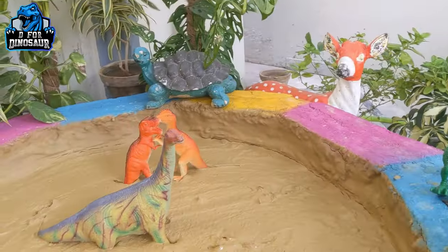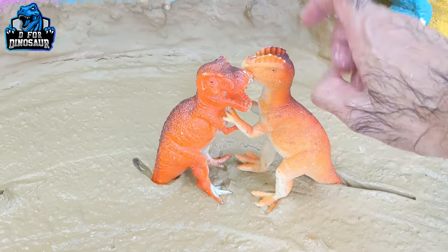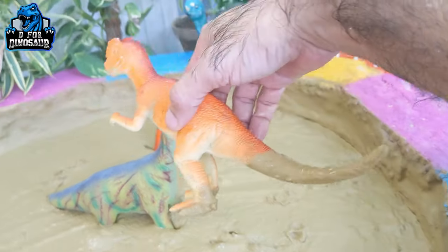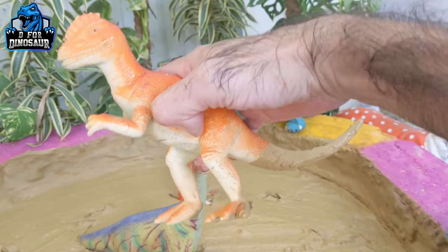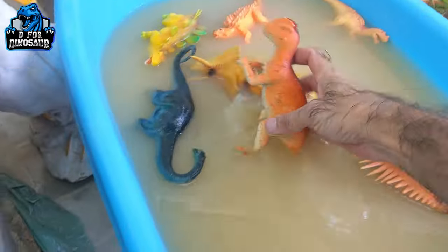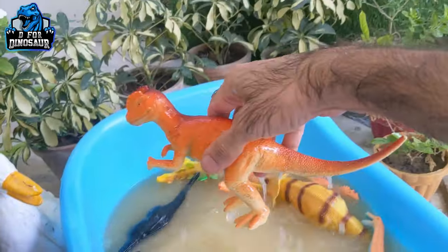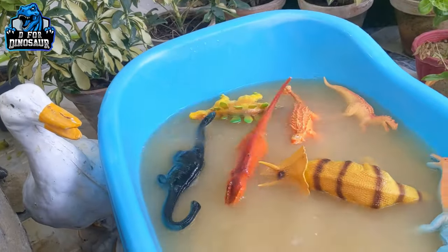Next let's go for Dilophosaurus — look at his long tail! He is also a carnivore dinosaur by diet and moves with two legs. Look on his head — he has something big there on his head. Here we go, Dilophosaurus!